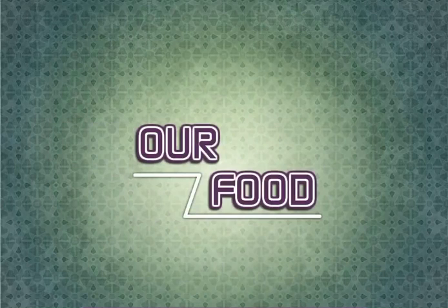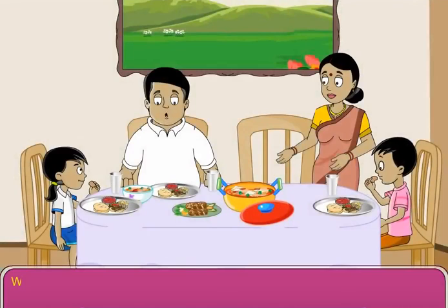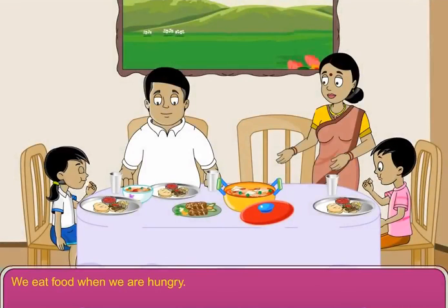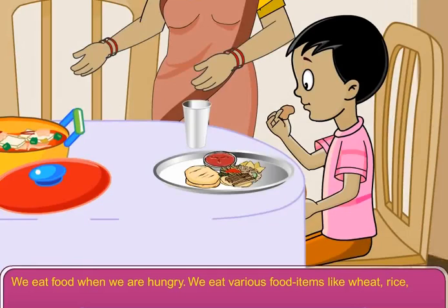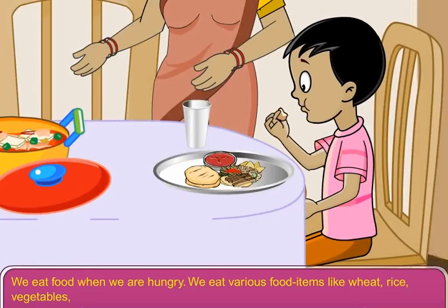Lesson 6: Our Food. We eat food when we are hungry. We eat various food items like wheat, rice, vegetables, pulses, fruits, milk, ghee, butter, chicken, eggs and fish etc.